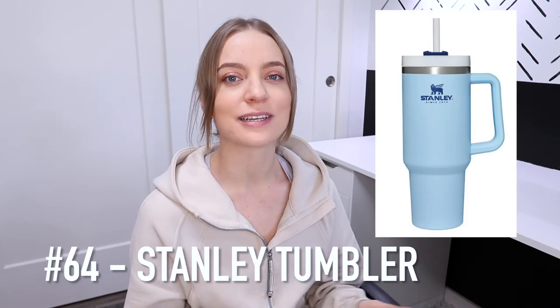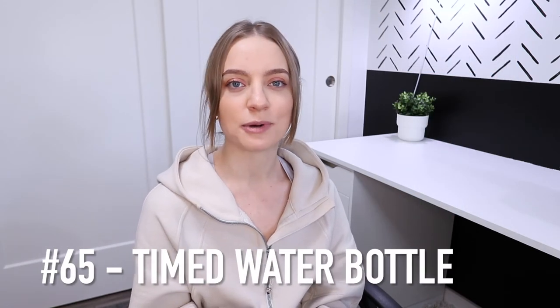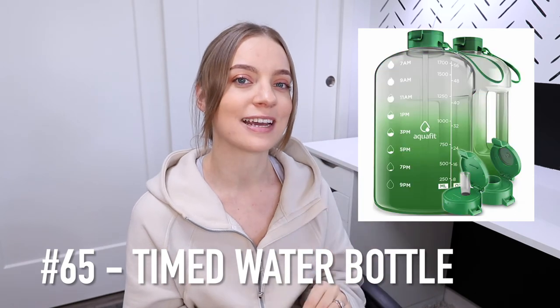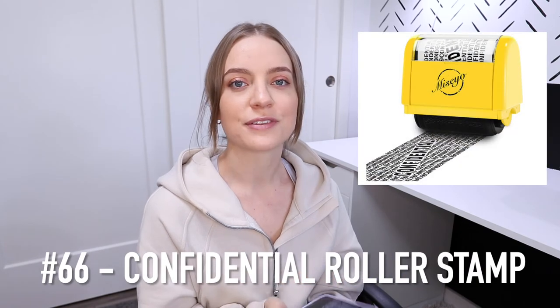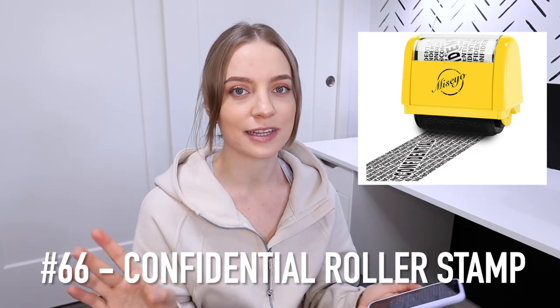The Stanley Tumbler keeps drinks hot or cold, it comes with a straw, and a key feature is the bottom — it allows you to fit it in a cup holder in the car. Or you can get one of those timed water bottles, which is great for someone who has trouble getting their water intake for the day, as it has times throughout the day where you have to try and meet a goal.